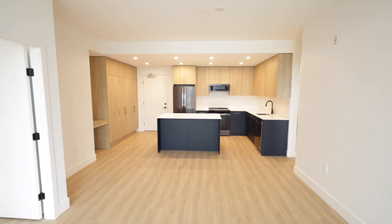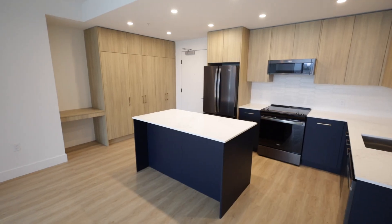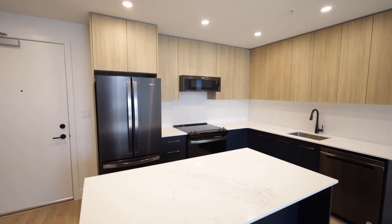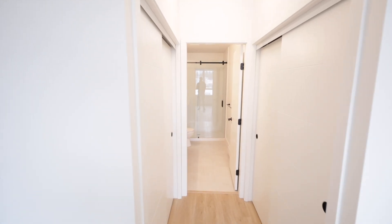Elegant blue accents throughout the kitchen create a cozy and modern atmosphere. The kitchen features a spacious island with quartz countertops and extra storage cabinets, just waiting for you to start making your gourmet meals.